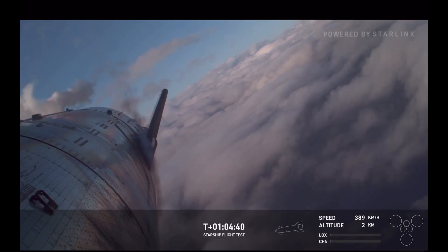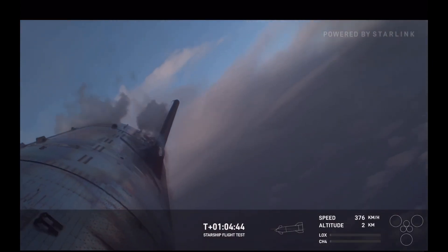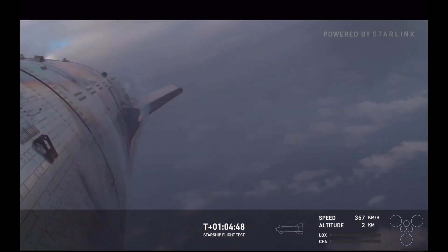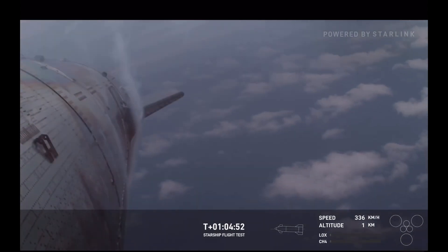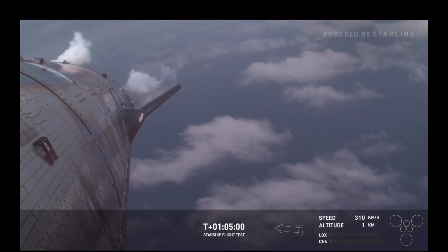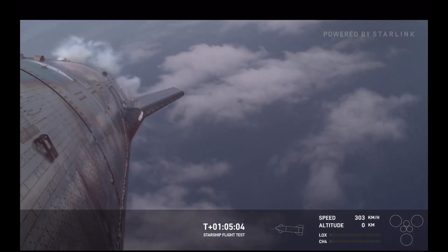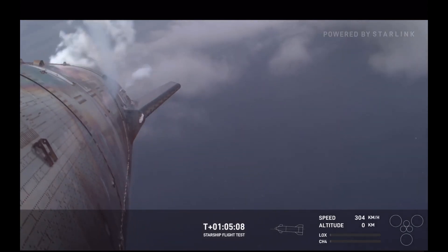Obligatory shout-out to the entire avionics team on Starship. And there's that nose-down orientation. Now the Raptor engines will relight and help flip the booster back up. This is a more severe flip given the orientation. The engines will shut down prior to the vehicle making impact with the water.